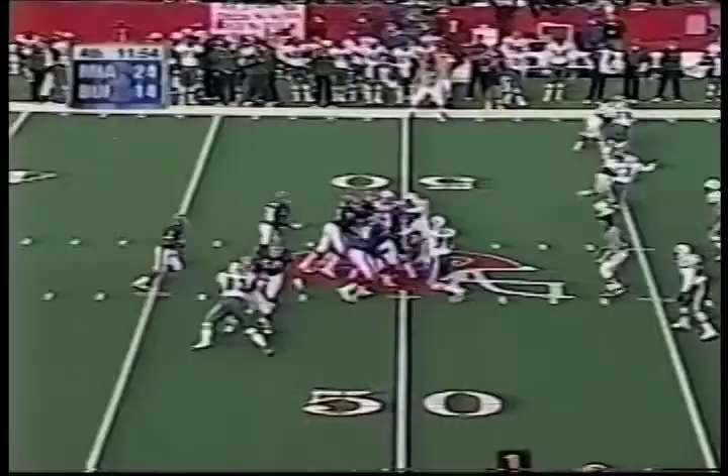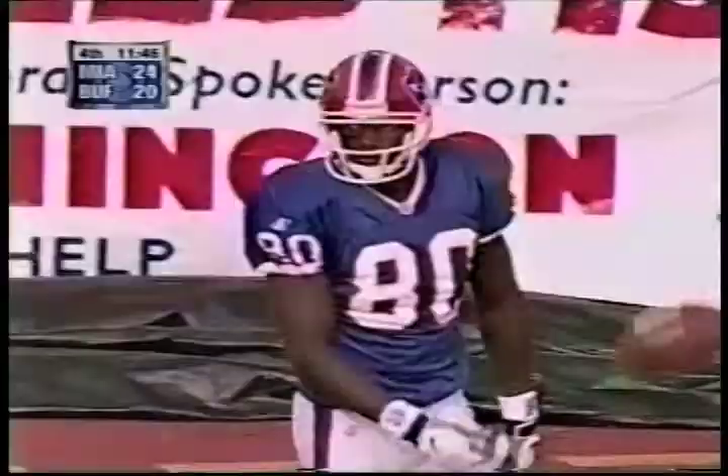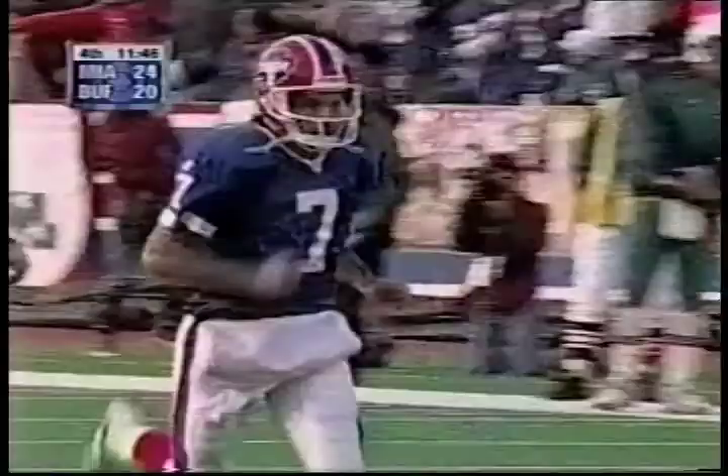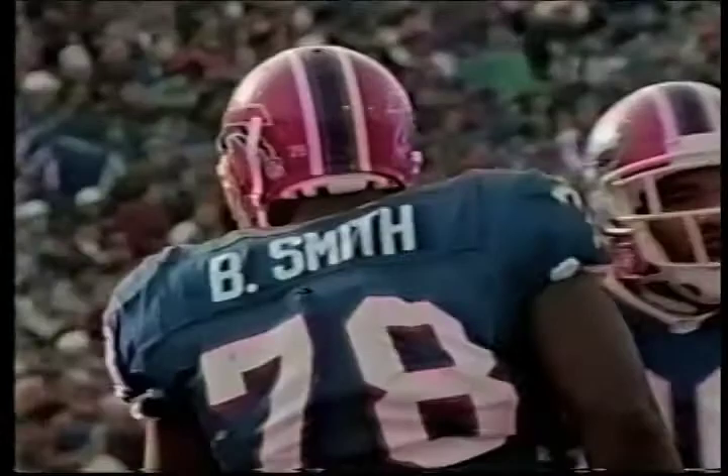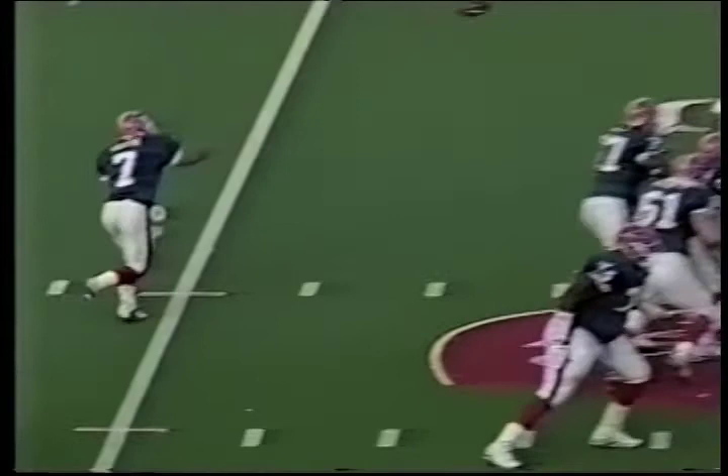Flutie on first and 10. Good blocking by Hicks downfield. Touchdown Moles! The only apologies necessary were from the Dolphins secondary, which left Eric Moles wide open for Flutie's third touchdown pass.